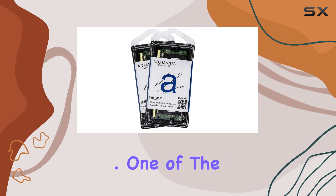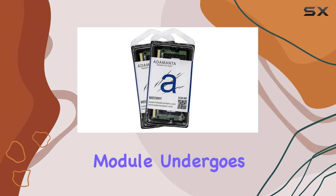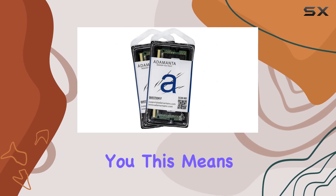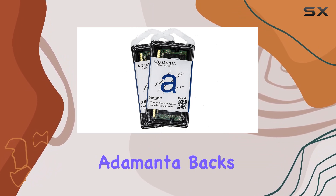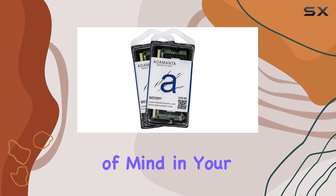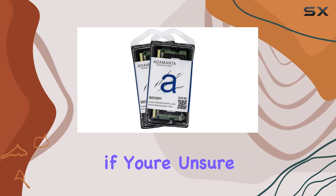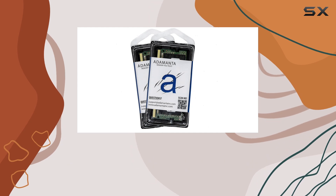One of the standout features of this product is the reliability guaranteed by Adamanta. Every module undergoes rigorous testing by the manufacturer, ensuring that each unit meets high standards before it reaches you. Adamanta backs these modules with a limited one-year warranty, giving you peace of mind in your purchase. They claim to always have hundreds in stock, so availability should not be an issue, and their experienced technicians are on hand to help you verify compatibility, ensuring a smooth upgrade process.